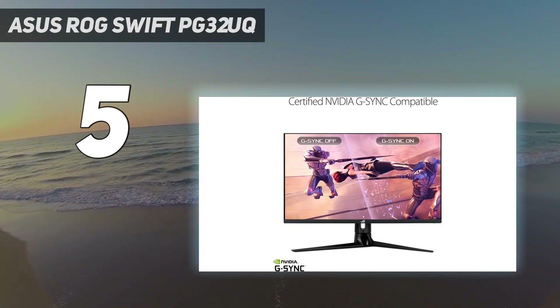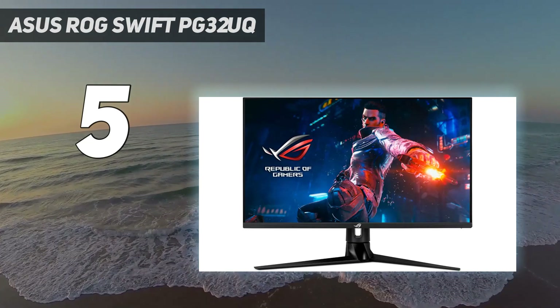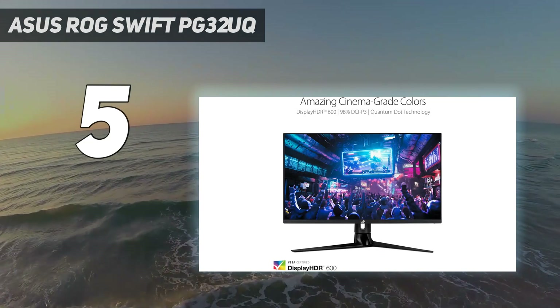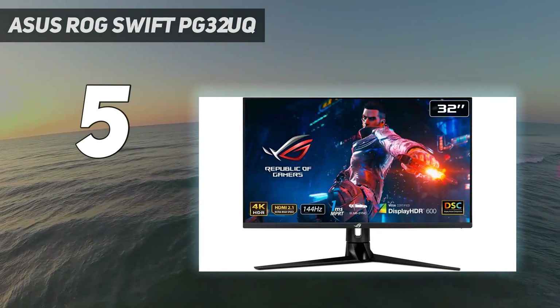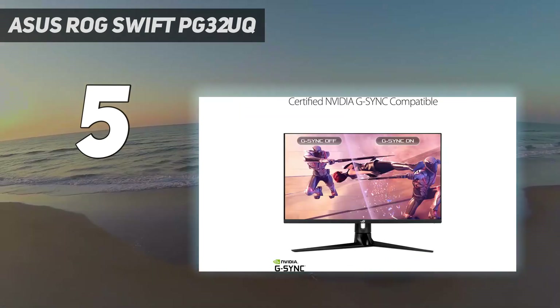Throw-in features like a large color gamut, 1ms response time, FreeSync and G-Sync compatibility, and top-notch video processing, and we have a real winner on our hands. The PG32UQ performed well across our test suite and comes in at a price that squeaks just below $1,000.